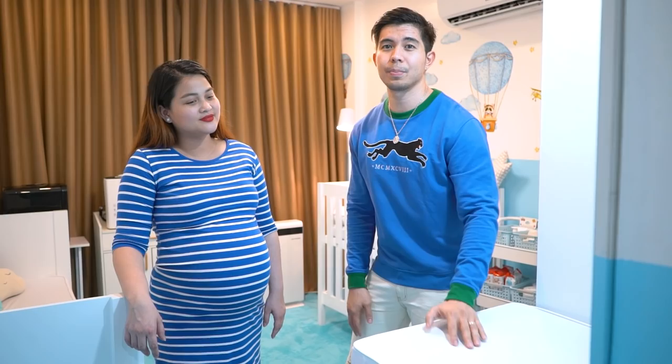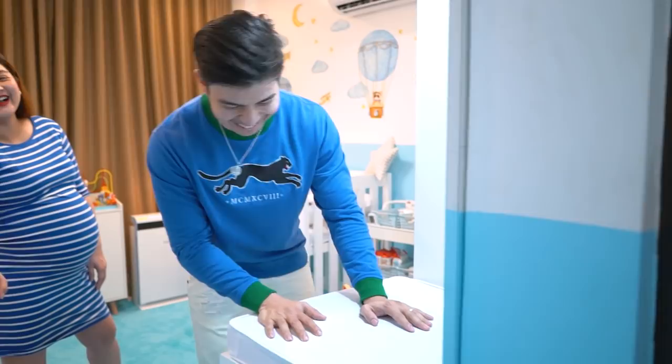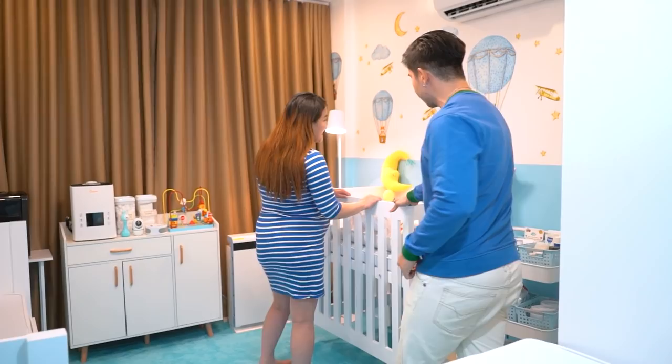All the diapers, wipes, and supplies go here. Daddy RJ says he's not used to it yet but soon he'll be an expert at changing Baby Joaquin's diapers. This is his favorite station. And of course, Baby Joaquin also has a crib — also from Ude Furniture.